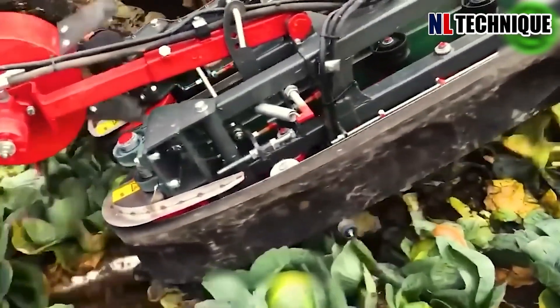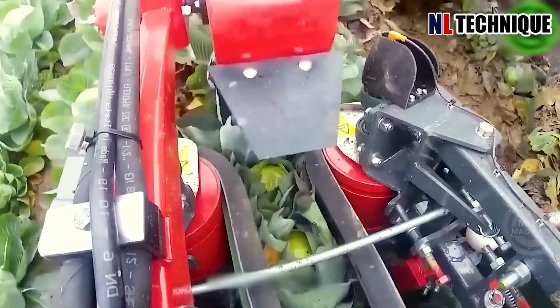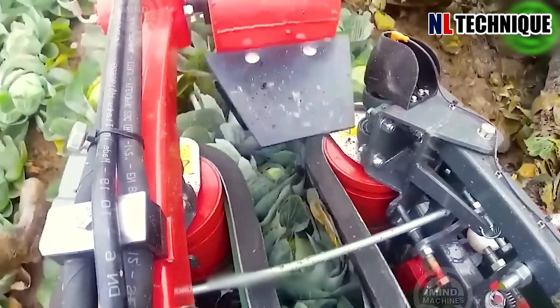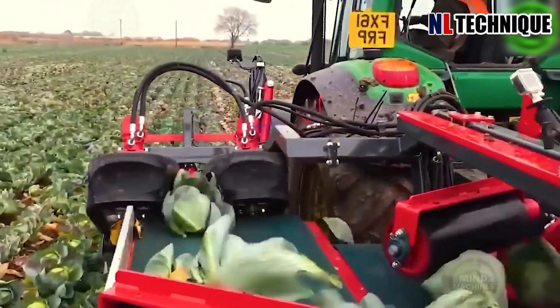The cabbage harvester showcases remarkable effectiveness and precision throughout the harvesting process. It's decked out with encoders on the moving wheels and conveyor belt, employing a PLC system to synchronize operations seamlessly.